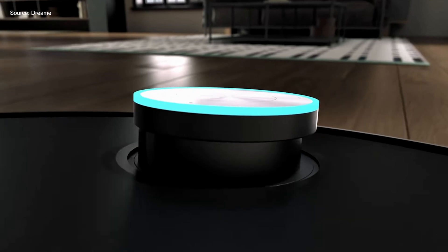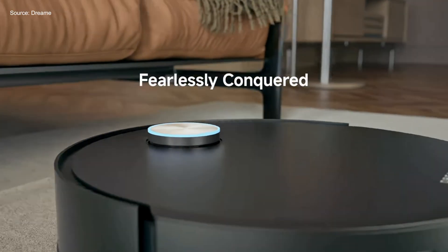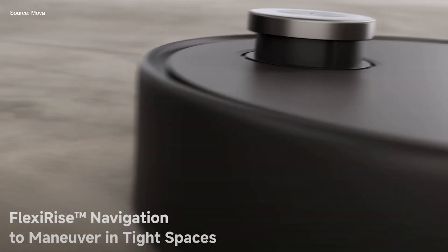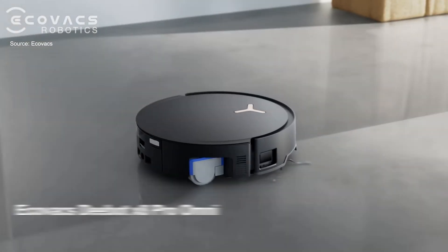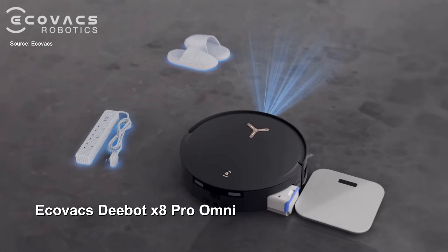A perennial problem facing robot vacuums is their ability to navigate underneath furniture. Not only do you have to consider the main chassis height, but also many models use top-mounted LiDAR sensors, which can add anything up to 4 centimeters to the height. This year at CES, a number of robot vacuum brands demonstrated their workarounds. Models like the Dreamy X50 Ultra, the Mova V50 Ultra, and the Roborock Saros 10 all sport retractable LiDAR scanners, while the Ecovacs D-Bot X8 Pro Omni opts for embedded LiDAR sensors without a periscope.